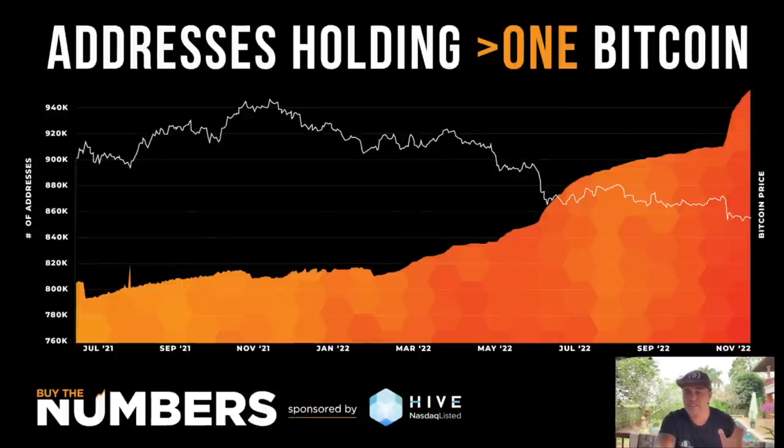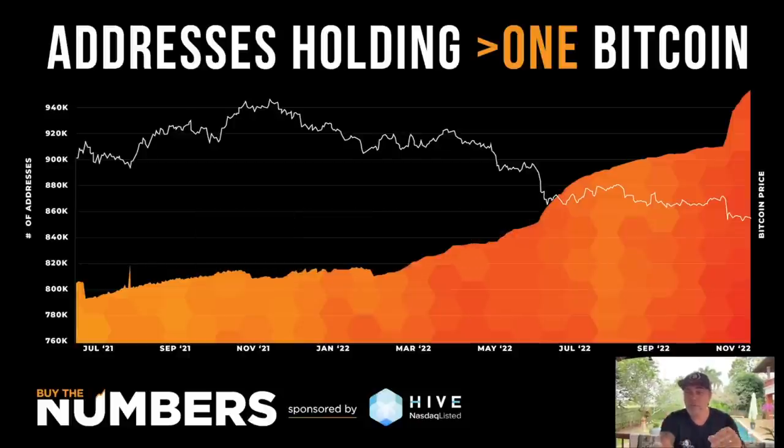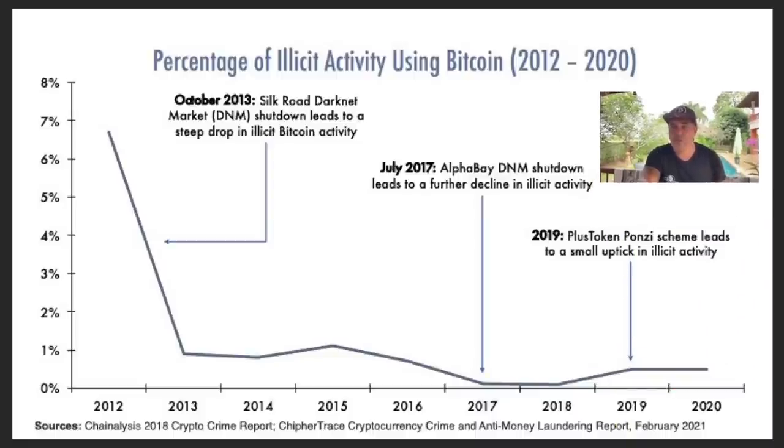That's not the only bullish sign. Another bullish chart shows we now have one million Bitcoin addresses holding more than one Bitcoin — that's one million holders with more than one BTC. And for those who talk about Bitcoin being used for criminal activity: the percentage of illicit activity using Bitcoin is less than one percent. We had a small hiccup due to the Plus Token Ponzi scheme, but on average less than 1% of Bitcoin is used in illicit activity. Compare that to fiat and you understand Bitcoin is king.